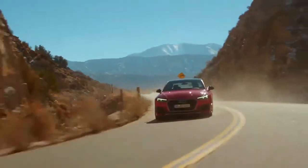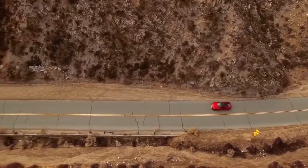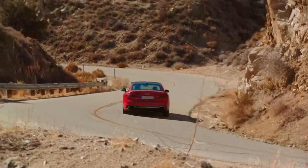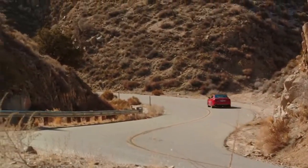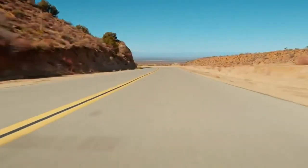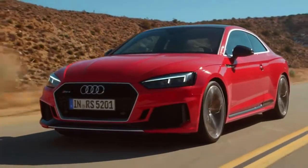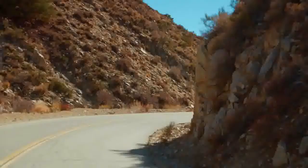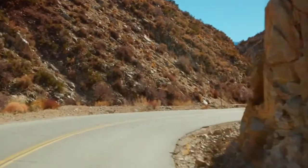2018 Audi S5 Safety and Driver Assistance Review. Due to lack of NHTSA and IIHS crash testing, the S5 has yet to be crash tested by either of the independent testing agencies, so we cannot award it a star rating. Nevertheless, the S5 offers all of the latest active safety gear, while key features such as front and rear automated emergency braking are included on every S5.